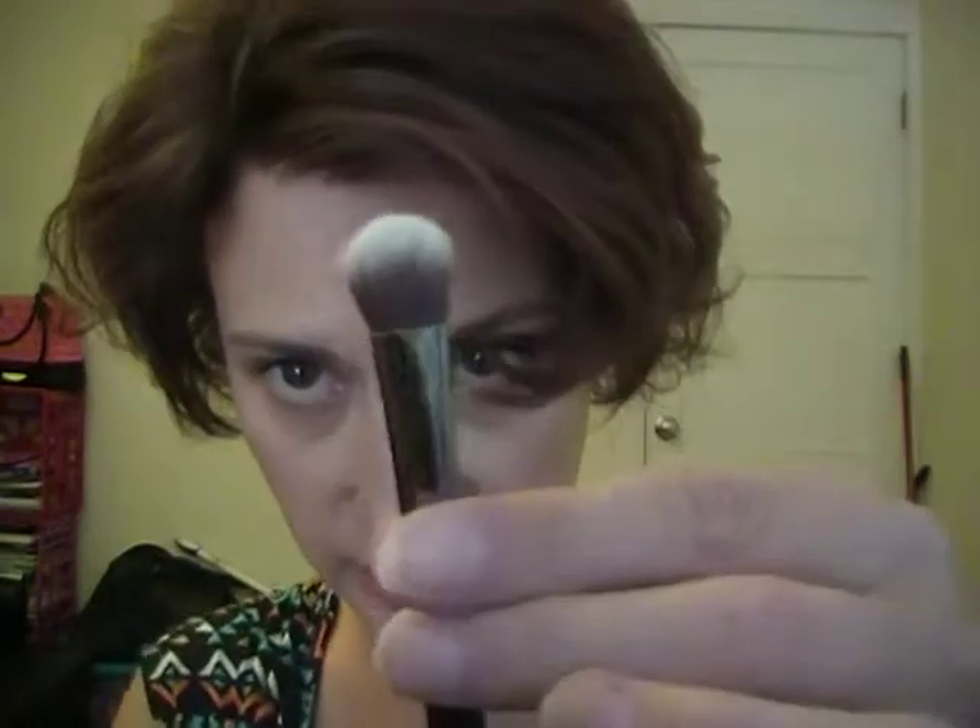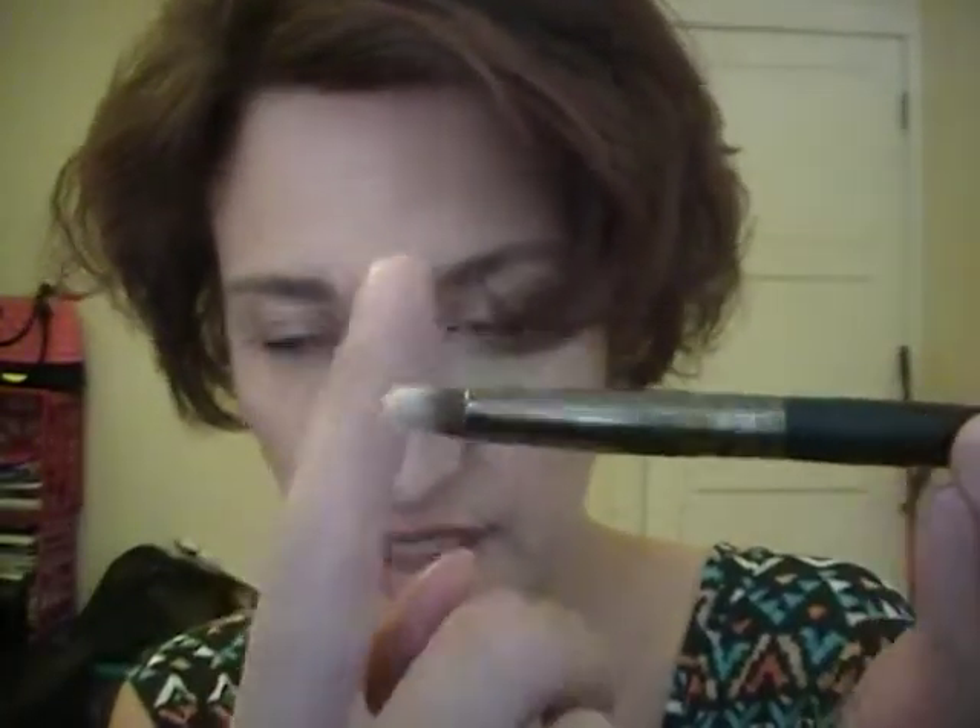The next product I got is a brush — I love getting brushes, and this is my first time getting a brush in an Ipsy bag, so I'm very excited. This is from CrownBrush.com and it's a two-sided brush — a crease and shadow brush. Both sides have very soft synthetic fibers. It feels really nice and soft on the hand, and I like the size of it.